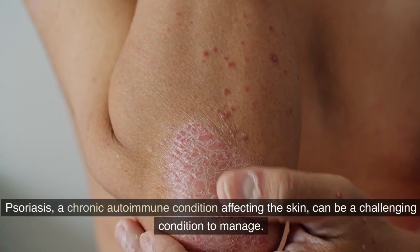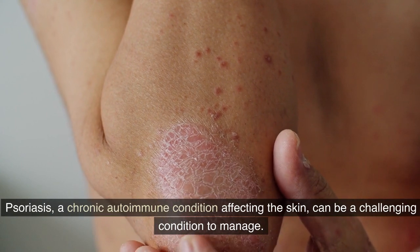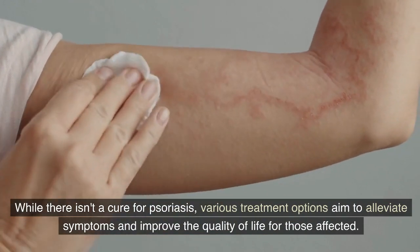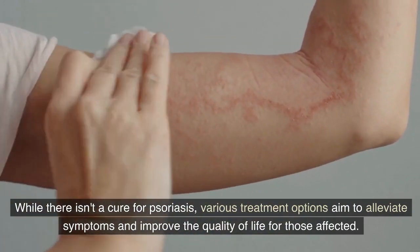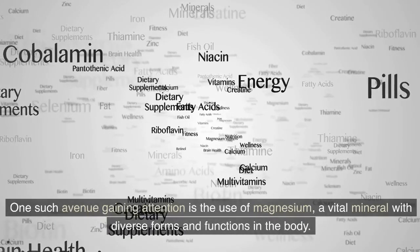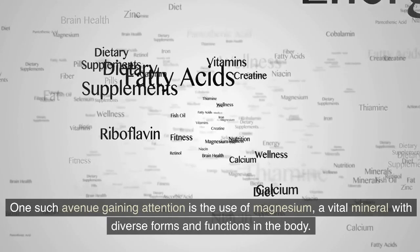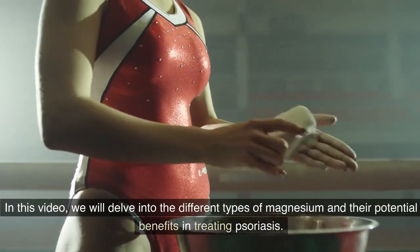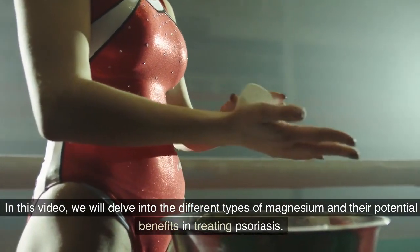Psoriasis, a chronic autoimmune condition affecting the skin, can be a challenging condition to manage. While there isn't a cure for psoriasis, various treatment options aim to alleviate symptoms and improve the quality of life for those affected. One such avenue gaining attention is the use of magnesium, a vital mineral with diverse forms and functions in the body. In this video, we will delve into the different types of magnesium and their potential benefits in treating psoriasis.